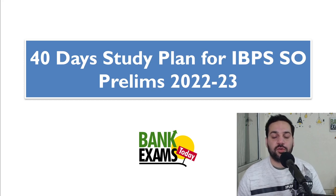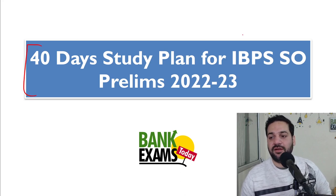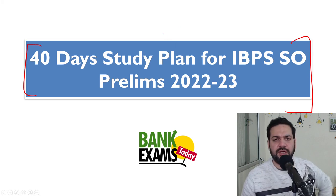Hello students and welcome back to BankExamStudy.com. My name is Ramandeep Singh. Today I'm going to share a 40-day study plan for IBPS SO prelims 2022-2023. This can be used for SO Marketing as well as for the SO HR prelims exam.